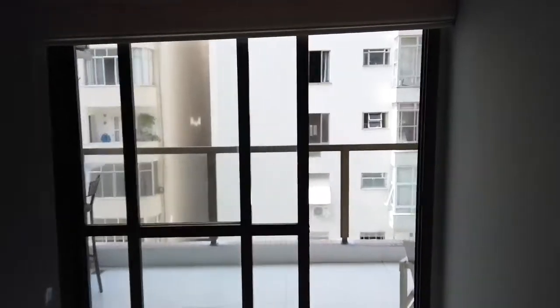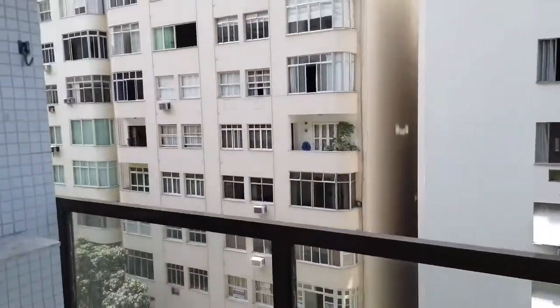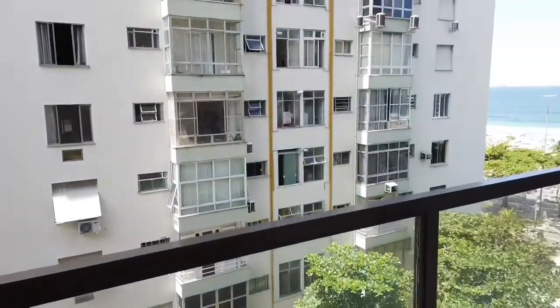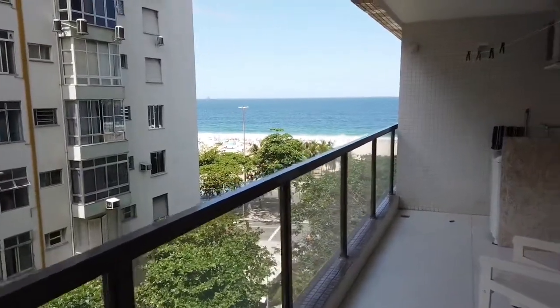Check out this balcony — pretty long balcony. That's it. Got a nice little beach view — Copacabana Beach.